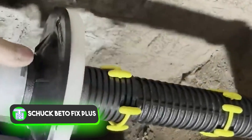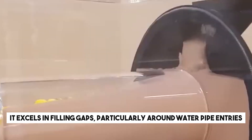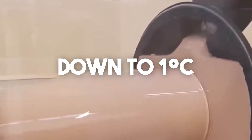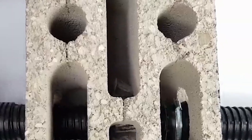ShoeBettoFix Plus is a specialised, expansive grout ideal for utility work in construction. It excels in filling gaps, particularly around water pipe entries, and remains effective even in cold temperatures down to 1 degree C. This grout does not shrink, ensuring a secure and lasting seal.